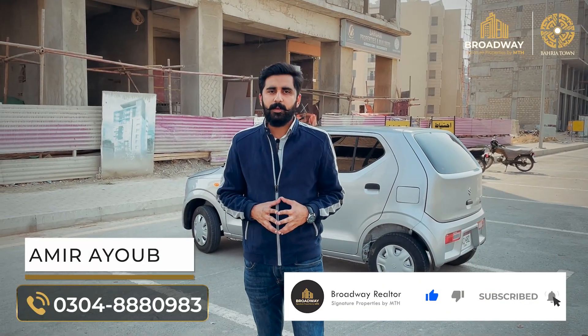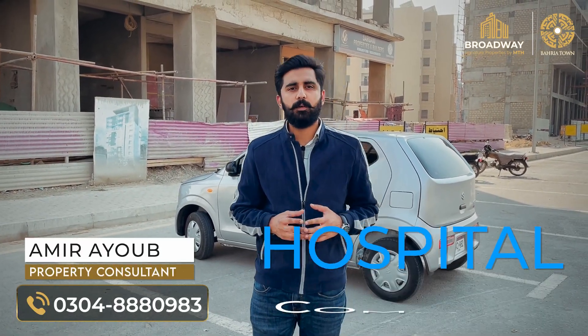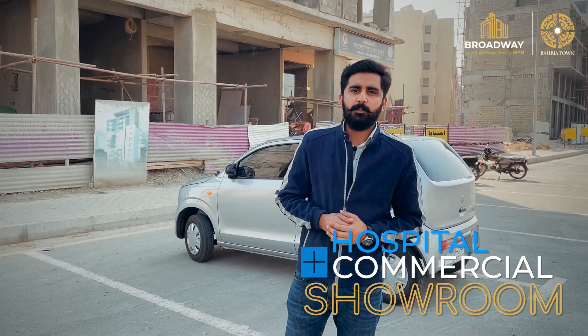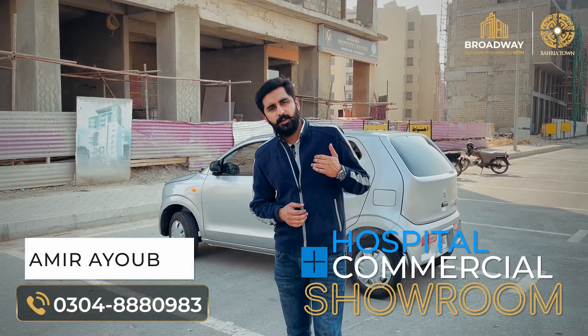Asalaamu alikum, this is Amir Yook from Broadway Realtors. Today I am in Barrier Town, Karachi Hospital Commercial. Basically, the purpose of making this video is that we have a showroom available here.